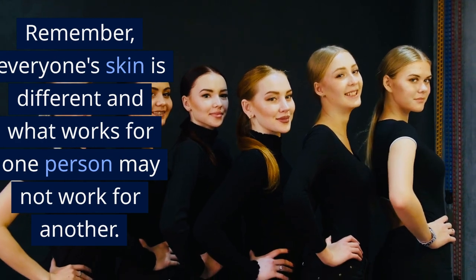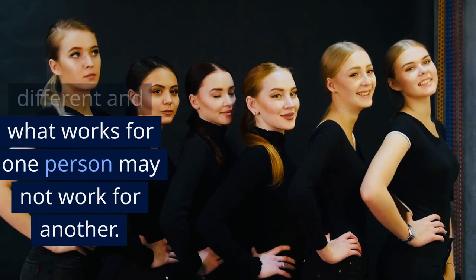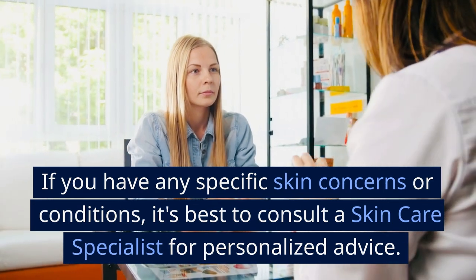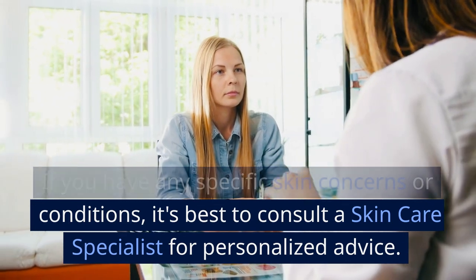Remember, everyone's skin is different and what works for one person may not work for another. If you have any specific skin concerns or conditions, it's best to consult a skincare specialist for personalized advice.